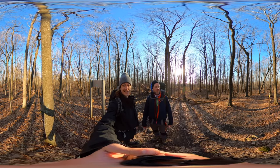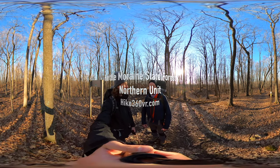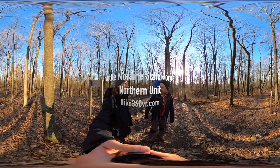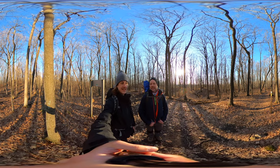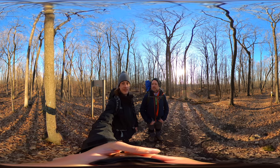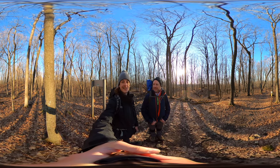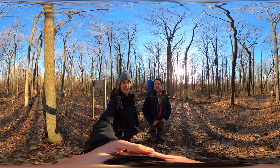We made it to the Ice Age Trail — we're on it, we're here. It was a half mile just to get to the trail, and now we've got 3.3 miles to the shelter. Not a big day today — just 3.3 out of 1,000 miles. We're not going to hit it all today, not going to do it all right now.